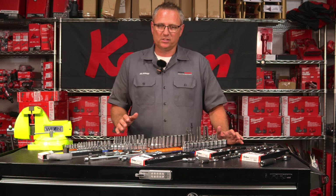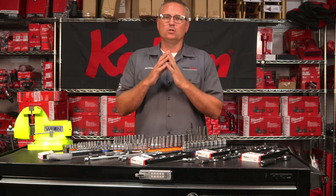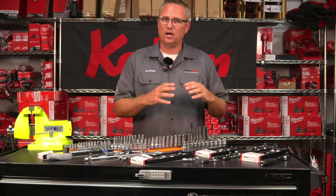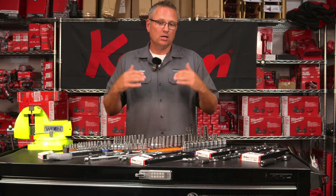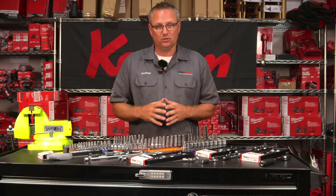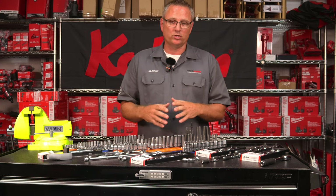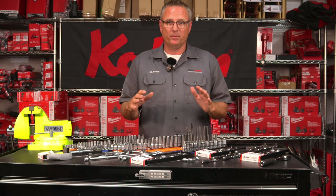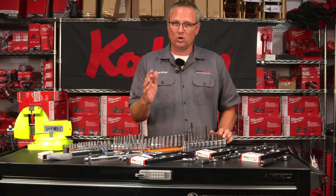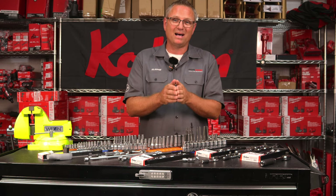If you have a dealer — whether he's a Mac man, a Cornwell guy, or an independent who sells Koken Tools — as the owner of TexChoice, I'm going to encourage you to spend your money with that guy. If you don't have a dealer that carries Koken Tools, ask us for help, buy it from us, and we'll warranty it and take care of it. We're not here to take anything away from any other dealer out there across America.